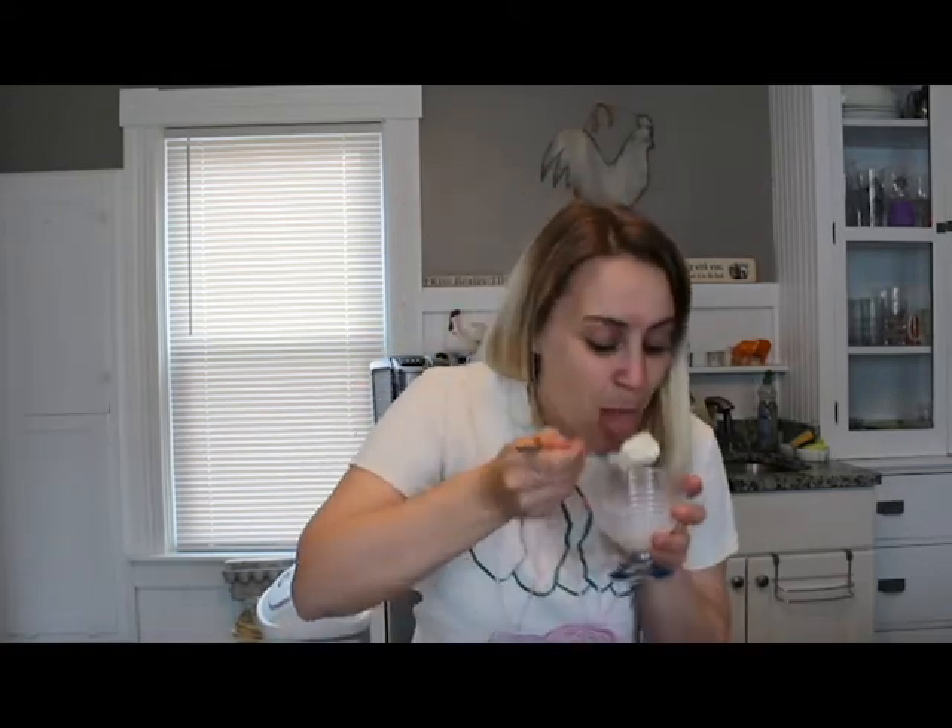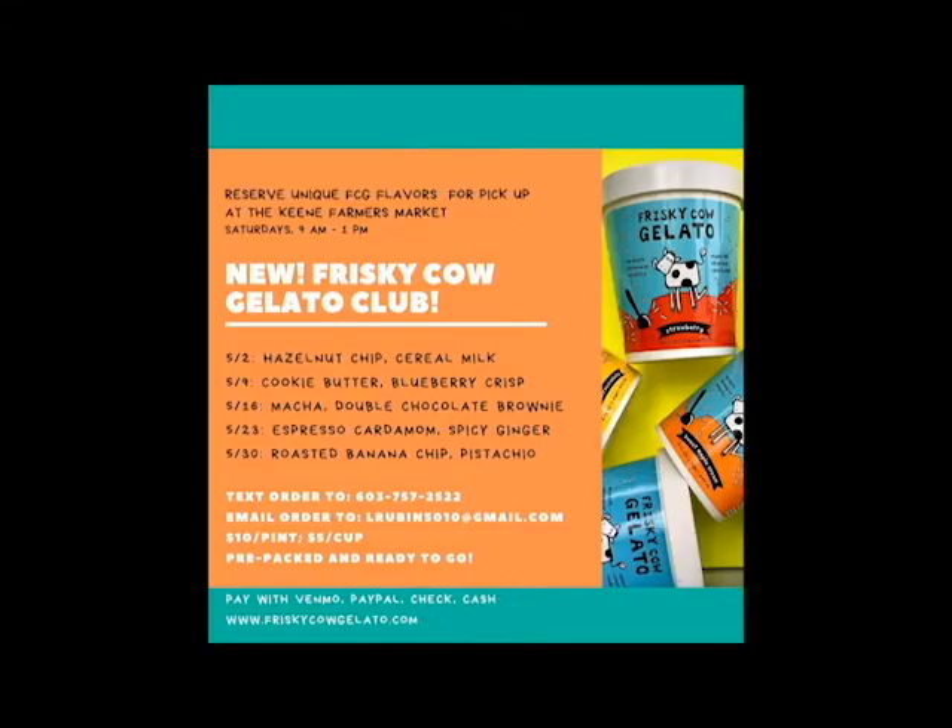One more bite. You might be asking yourself, hey Laura, how do I get in on these amazing flavors? Well, I'll let you in on a secret. Linda is launching the Frisky Cow Gelato Club. You can order these one-of-a-kind flavors through Frisky Cow and pick them up at the Keene Farmers Market every Saturday.